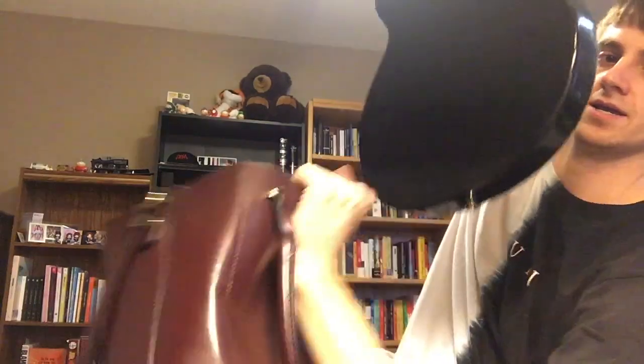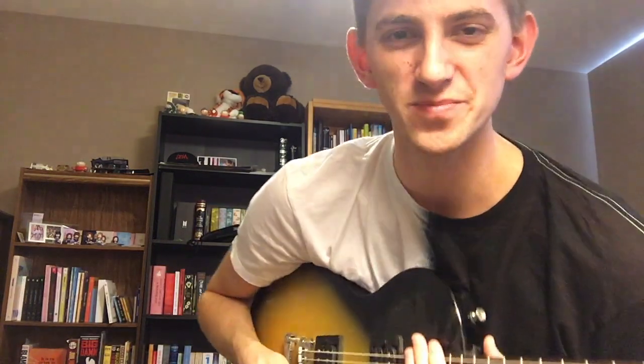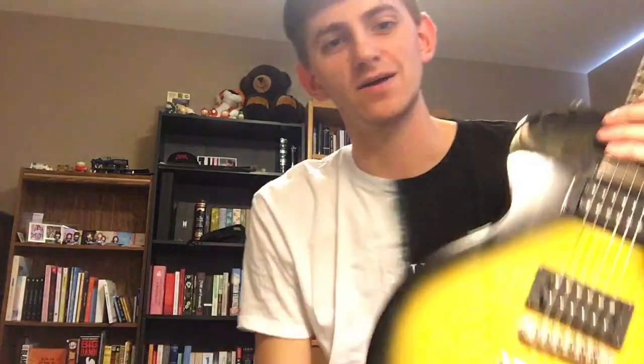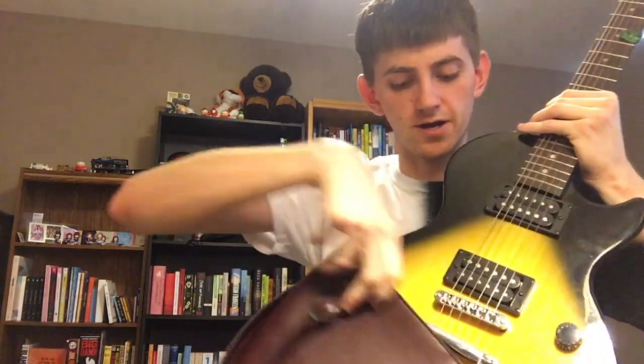I like to keep a guitar on me just in case anybody ever wants to form a band when I'm out on the street — I can just join right up with them. You never know what opportunities come out of the strangest places. That's why I keep the guitar in my purse.